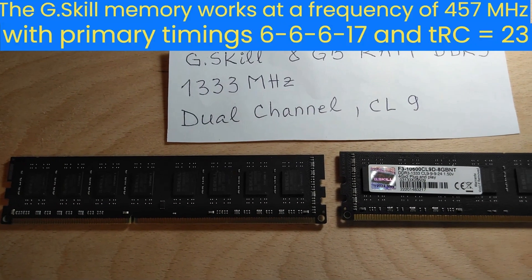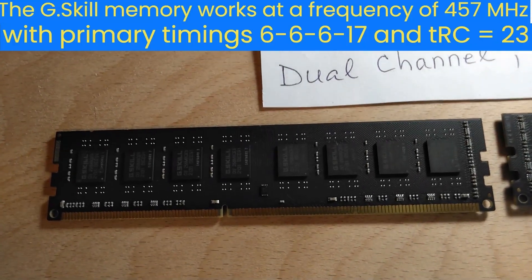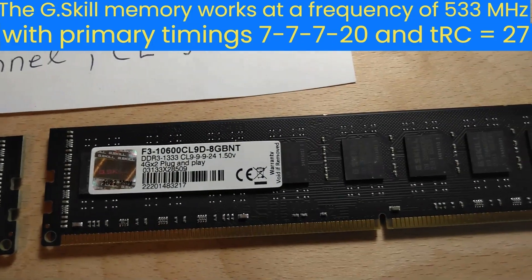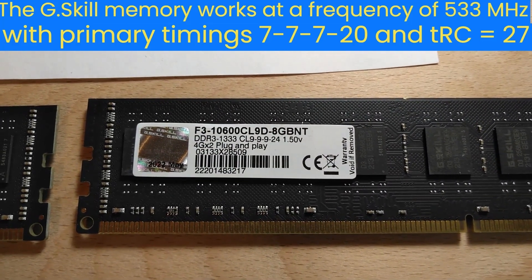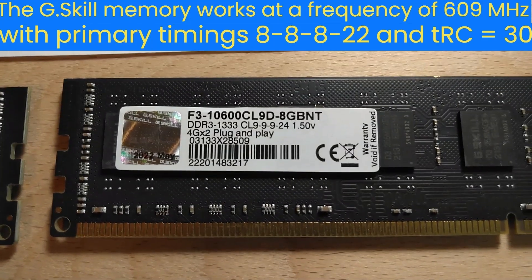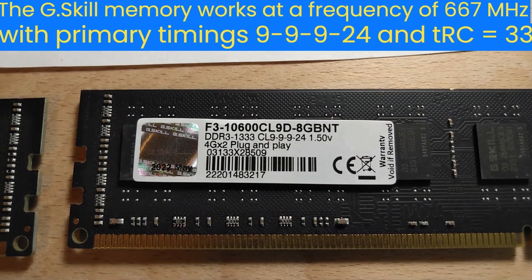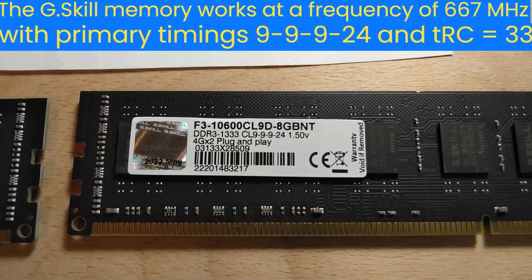The G.Skill memory works at a frequency of 457 megahertz with primary timings 6-6-6-17 and TRC equals 23. It also works at 533 megahertz with primary timings 7-7-7-20 and TRC equals 27, at 609 megahertz with primary timings 8-8-8-22 and TRC equals 30, and at 667 megahertz with primary timings 9-9-9-24 and TRC equals 33.